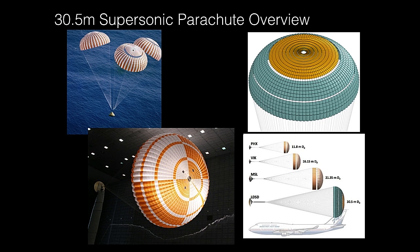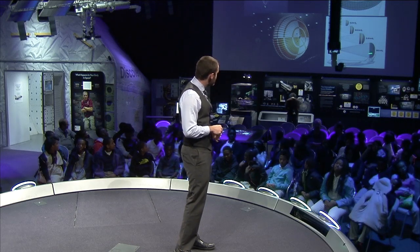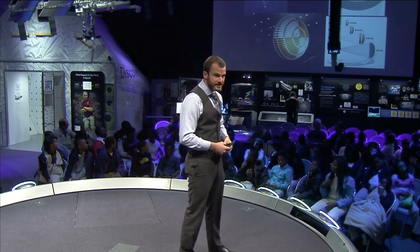The third device is the large supersonic parachute — 100 feet in diameter, more than two and a half times the area of any parachute we've ever used at supersonic speeds. It's a ring sail parachute — the same basic type used by the Apollo, Gemini, Mercury, and more recently the Orion programs. To give a sense of scale: here's the Phoenix lander parachute, the Viking parachute from the 1970s, the MSL parachute — and here is the LDSD parachute, the size of a very large 747.